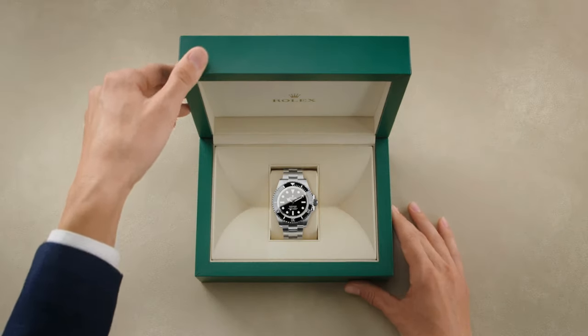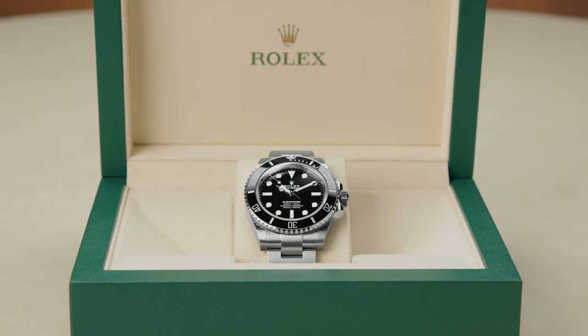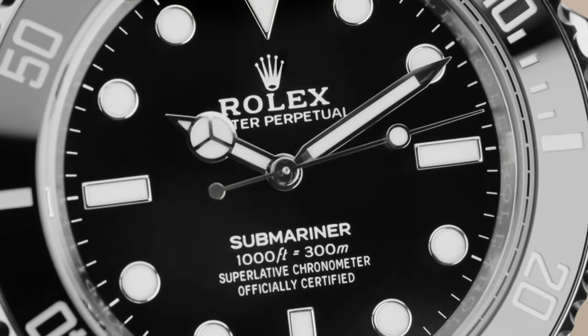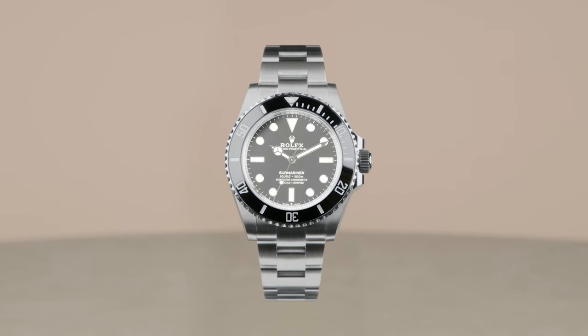The Rolex Oyster Perpetual Submariner. Historic and iconic, it has become the standard for divers' watches. In 1953, the Submariner became the world's first 100-meter dive watch. A true pioneer, it has continued to evolve technically ever since.